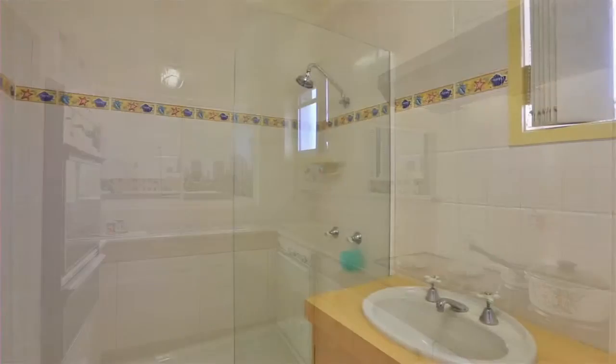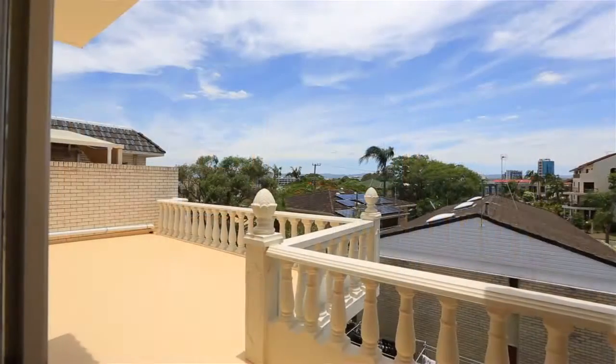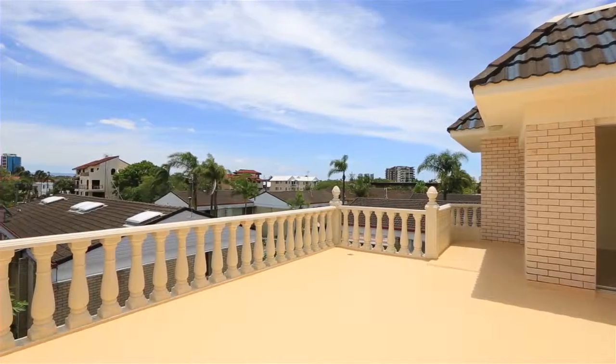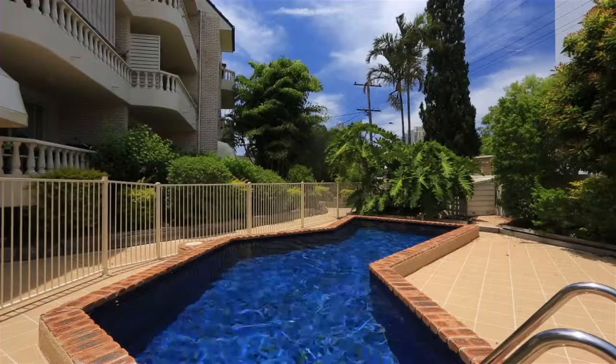Just one look is all you need. This apartment will take you to another world, offering a large secluded rooftop garden overlooking the Surfer's Paradise skyline. Don't let this go. Apartment 12, 2 Stanhill Drive, Chevron Island.